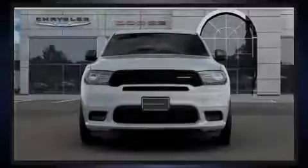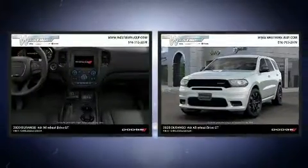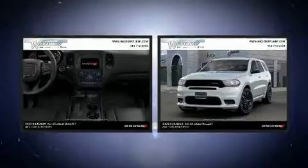Familiarize yourself with the 2020 Dodge Durango. It features all-wheel drive versatility, an automatic transmission, and a refined six-cylinder engine.